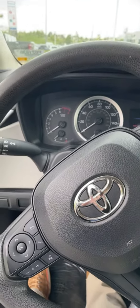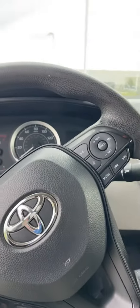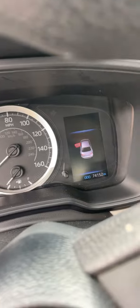Here's standard cruise, forward collision warning, lane keep assist. 74,000 miles on it.